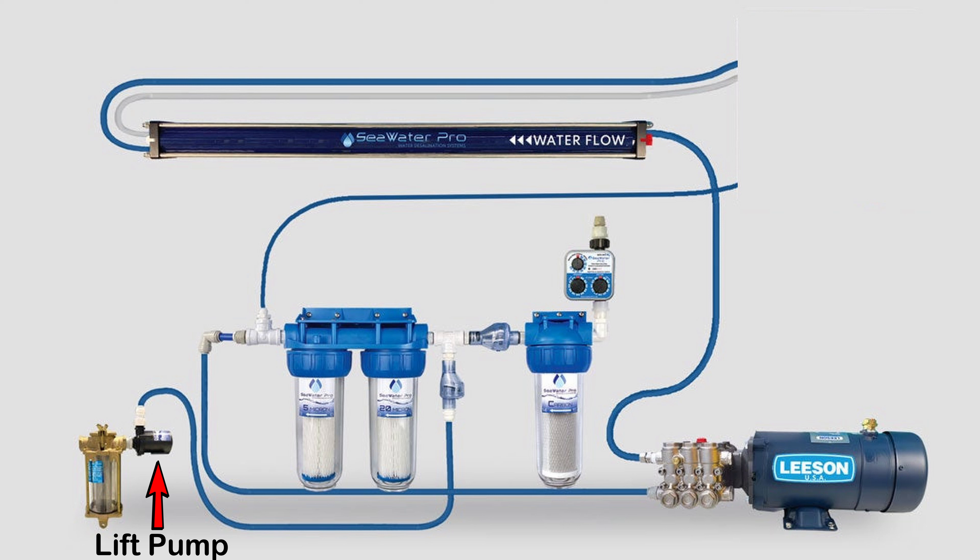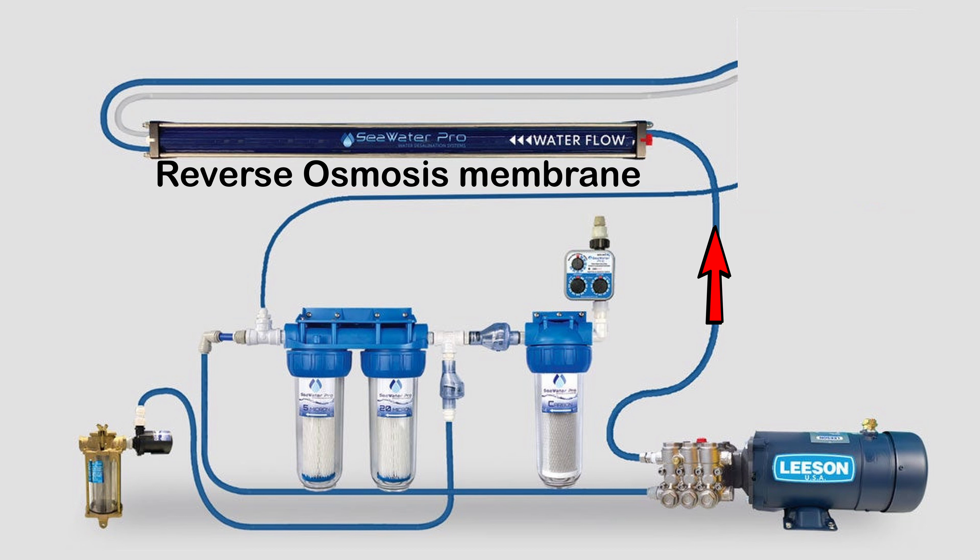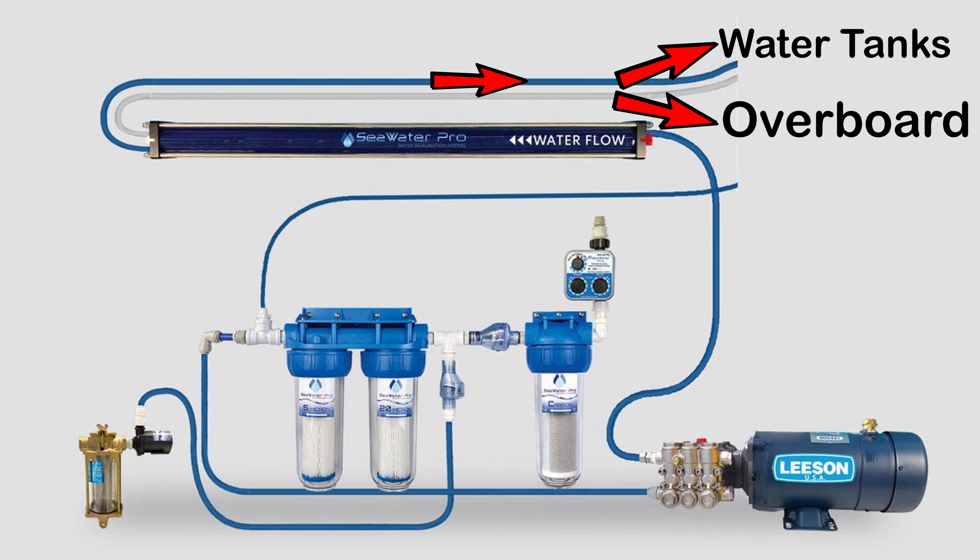That goes to a lift pump which gives an initial set of pressure to make sure that what's getting to the main pump doesn't have any air gaps in it. Then we have two main strainers doing large debris straining and making sure any tiny things that got past the raw water strainer don't make it into the main pump. Then we have the main pump itself — a massive motor that's going to be pushing the sea water through with high pressure through the membrane.